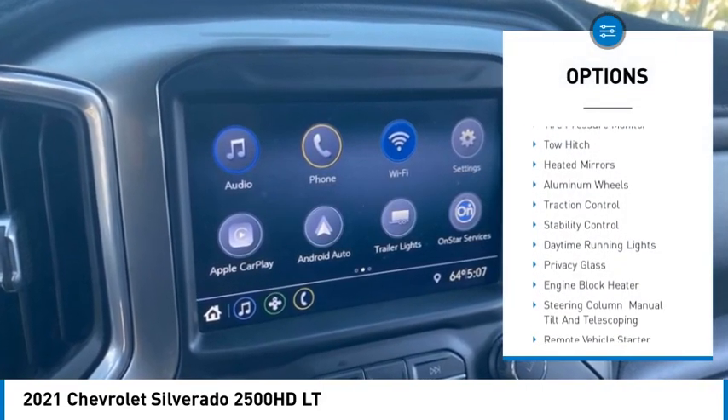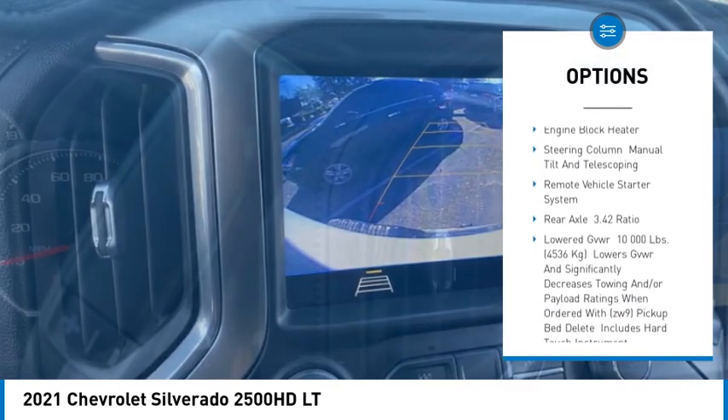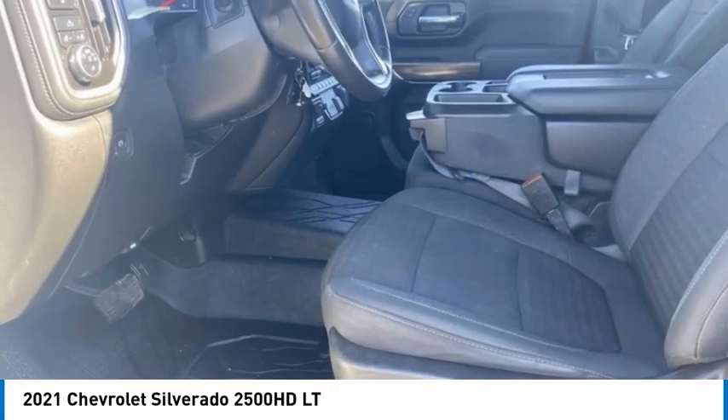4-wheel drive, tire pressure monitor, tow hitch, heated mirrors, aluminum wheels, traction control, stability control, daytime running lights, privacy glass, engine block heater.